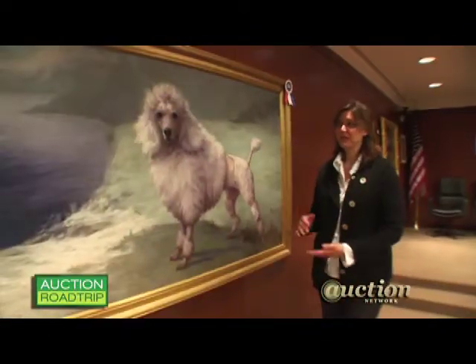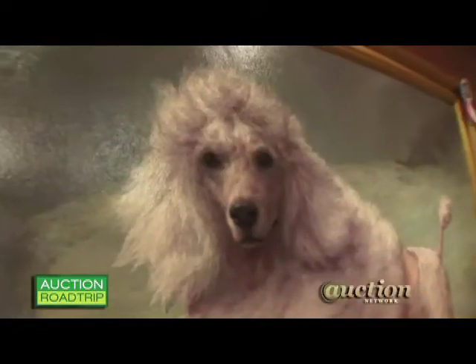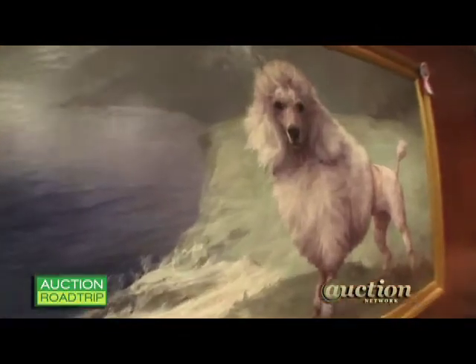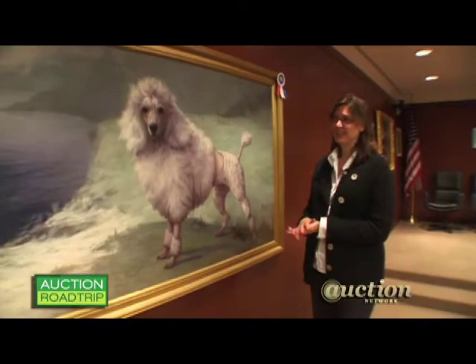This painting is a Maud Earle from 1935. It is of a standard poodle, a white one. I just fell in love the first time I saw this — the beautiful pastel colors in the background. And this is actually a dog that won Best in Show at Westminster in 1935.